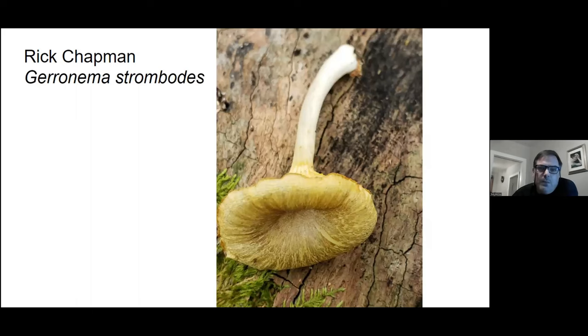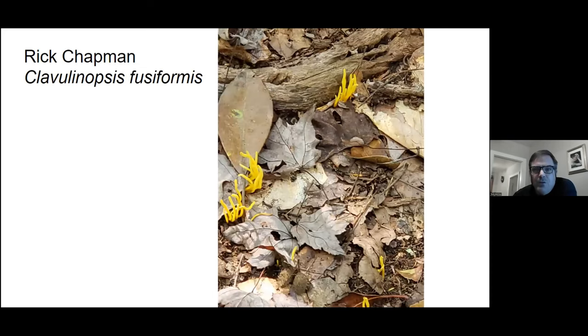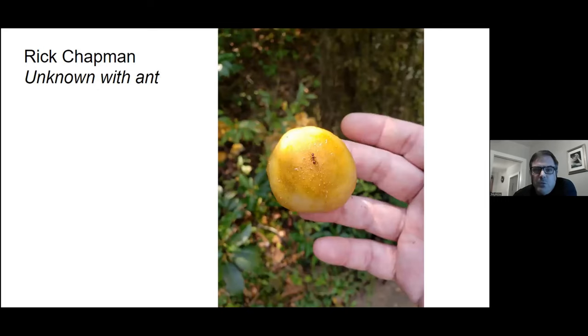A lot of people mistake this mushroom for a chanterelle — it has the current gills you can see running down the side of the stipe. But this is not a chanterelle. Chanterelles grow on soil and are mycorrhizal with trees. This guy is a saprotroph — it's breaking down wood and you find it growing on old logs. Another picture of the golden fairy spindle.